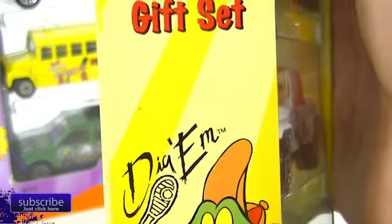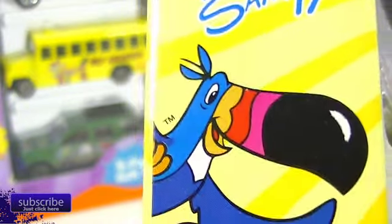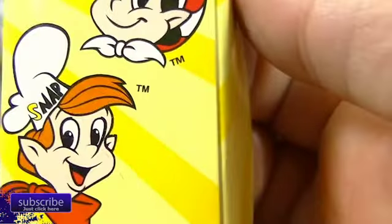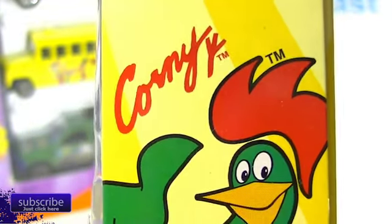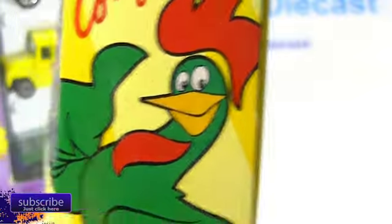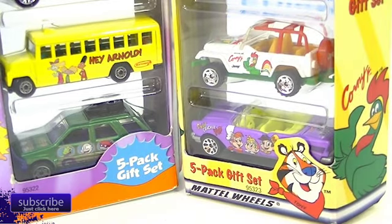This is the Kellogg's five-pack. You got Digem — is that his name? Digem. Toucan Sam — I know him. And we've got those guys, whatever their name is. Oh, Snap, Crackle, and Pop — that's what their name is. And is his name Corny? Really? I didn't know his name was Corny. I don't think Corny's around — I think he got fired. I did a background check on Corny; his accreditation credentials didn't hold up.